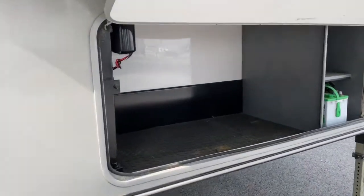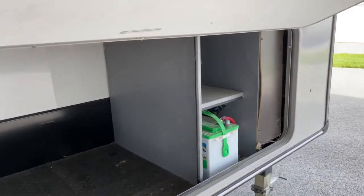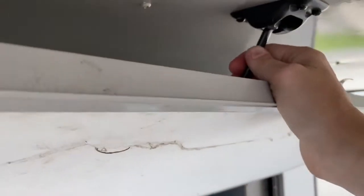We'll start off right here on the front of the unit. As you can see, it does have a nice large storage space here and you do have access to your battery, held up by the hook there.